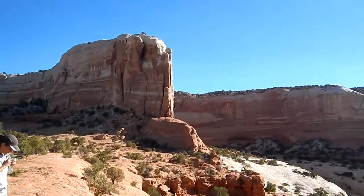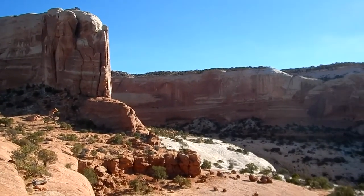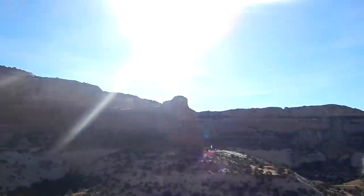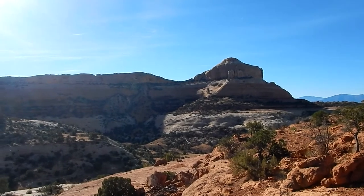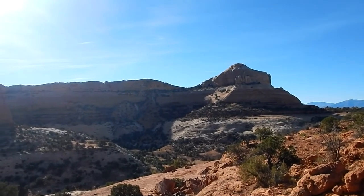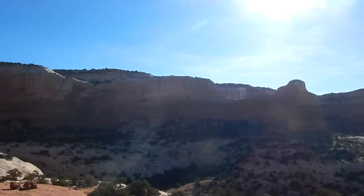Here's the back side of our campground. There's a pretty good sized little mountain structure here. I don't know if it's got a name. We're trying to find a way to get up on top but so far have not been successful. It's pretty cliffy.